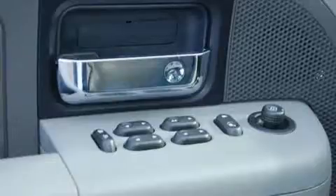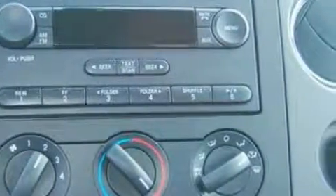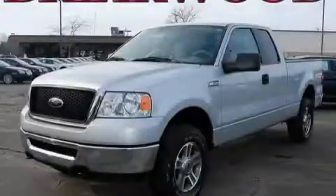This truck's powertrain includes a 5.4 liter, eight-cylinder engine, an automatic transmission, and four-wheel drive. This truck won't last long at this price — call and arrange a test drive now.